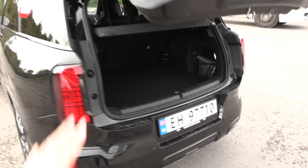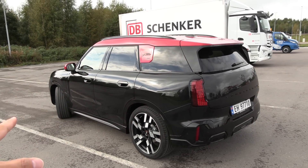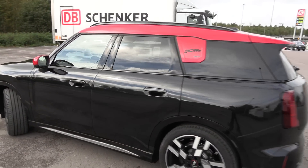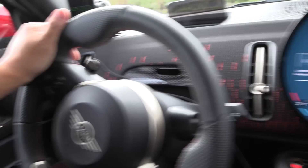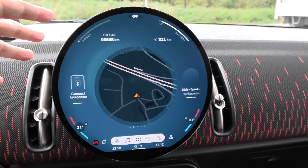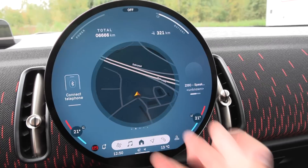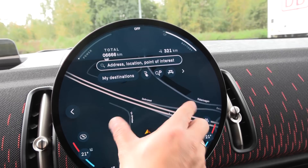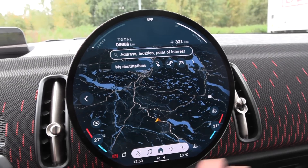Actually, the full name is Mini Countryman SE All 4s — this is all-wheel drive. Something weird about this Mini: you have a round steering wheel, so why don't you also have a round screen? It is freaking round, not squared. It is so weird. The map looks like this — it's round, of course. Everything is round. The moon is round, the planet is round, so why not have a round screen?